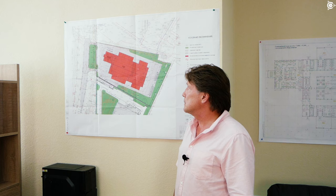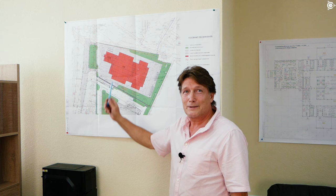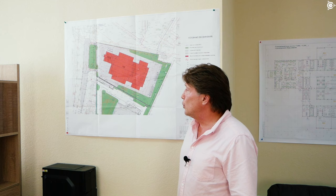The administration and amenity complex will mainly accommodate our management and process and design engineers. The production complex is where the main activities will take place: testing what our design engineers are making, producing batches of motors, adjusting technological processes, and ultimately making money and producing our goods.